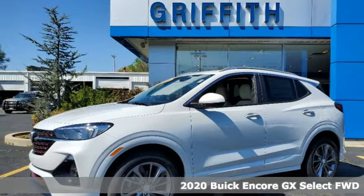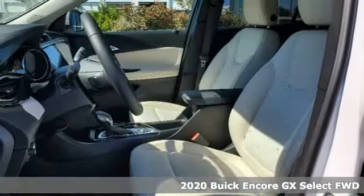Here's a new 2020 Buick Encore GX. Buick, expect more than you'd imagine.